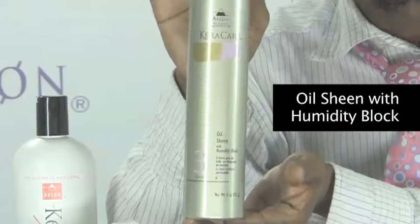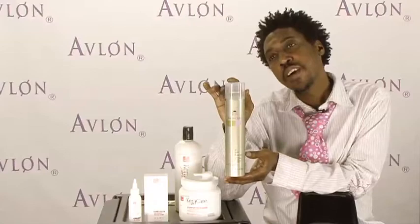This is the Oil Sheen with the Humidity Block. One of the greatest things is having something that gives you shine and blocks humidity so you can have a wonderful result with your hair. All these products can be used on every texture of hair and every situation — they've been very well thought out and it's the best quality. Take your time, check into it, and I'll holler back at you.